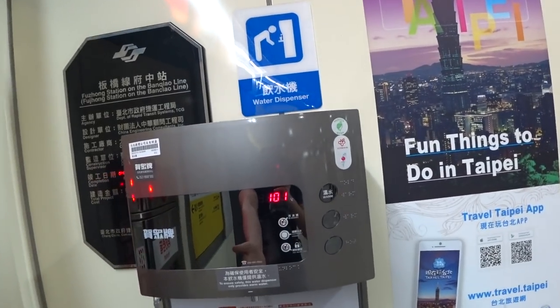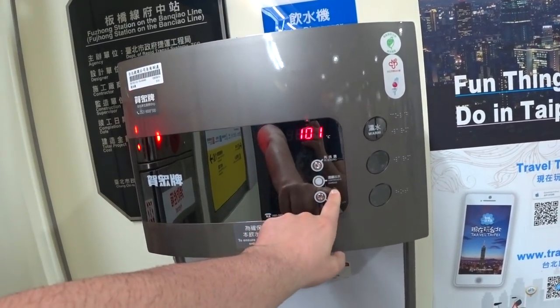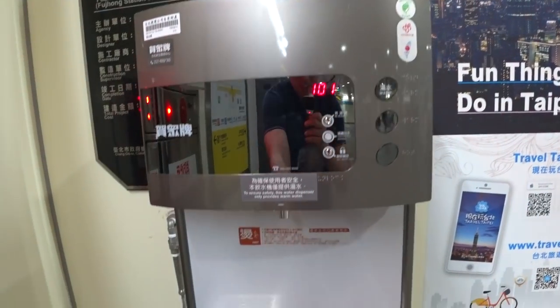I've never seen this before — look at this! There's a water dispenser here. You can get free water, boiling water, continuous water, hot water — everything here is free. I've never seen free water in a subway before.